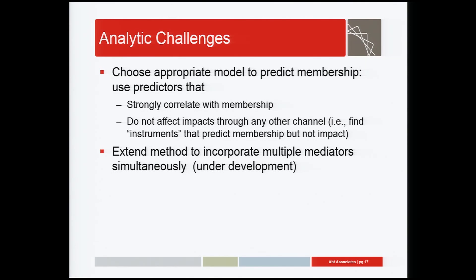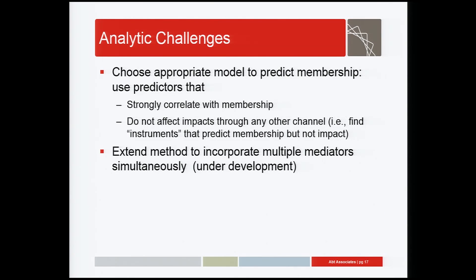We're extraordinarily grateful to Molly Irwin and the rest of our colleagues at OPRE for allowing us to innovate in this. A lot of what we're doing is new and really exciting, and we're glad to have the HPOG grantees as part of this project, letting us use them as a testing ground for new methods that we hope will teach us plenty about what works in career pathway programs. Thank you.